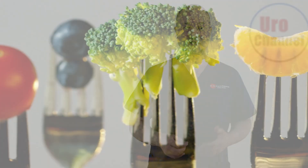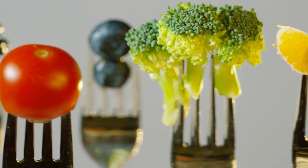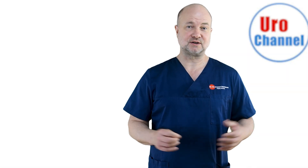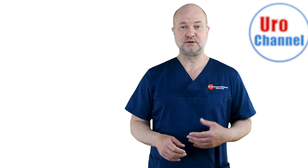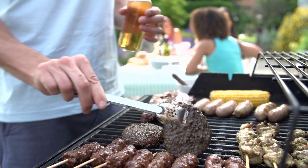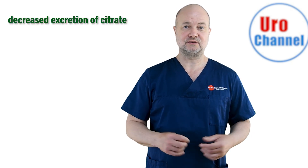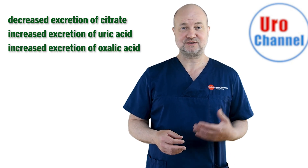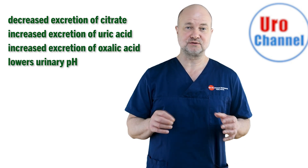Eat a balanced diet rich in vegetables and fiber. This will increase the urinary pH, which is beneficial in some stones, and the high amount of water and fruits will contribute to your fluid intake. Try to eat as little animal protein as possible because it has features that favor stone formation, including a decreased excretion of citrate, an increased excretion of uric acid and oxalic acid, and it lowers urinary pH.